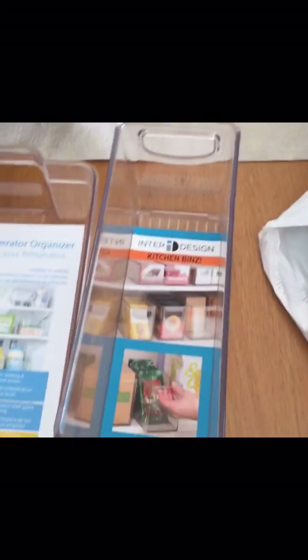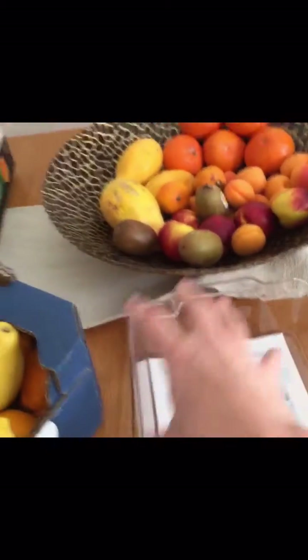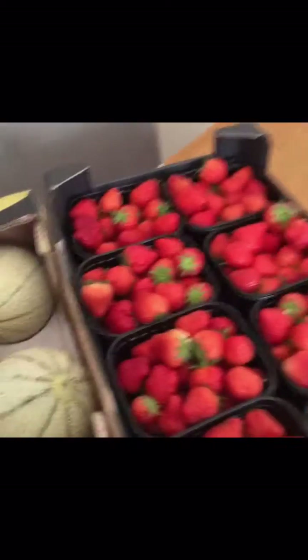I also forgot to mention that I bought these trays, because starting to store your fruit and produce in the fridge, I bought these little trays. I'm really looking forward to being able to pile things into these big tubs, because there's lots of packaging that's not necessary.